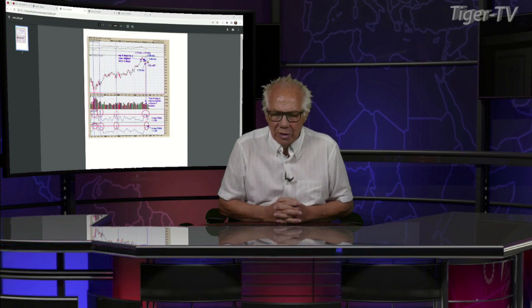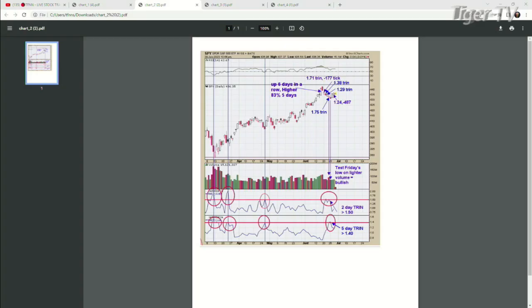Welcome back, folks. Dow's up 246, NASDAQ's down 19, S&Ps are up 13. We're talking with Tim Ord — you can reach him at ord-oracle.com. We're pretty much done with chart two — I just wanted to point out the panic TRIN closes and tick closes. Normally if you're coming down, you don't get panic until you get near a low. We didn't really get down much and we already got panic. So this minor wave is probably done, and maybe the bottoms are in. Going up six days in a row predicted the market would be higher within five days, 83% of the time.